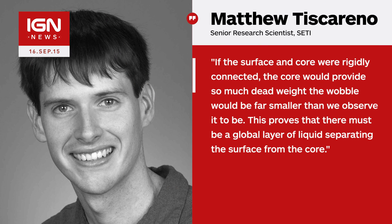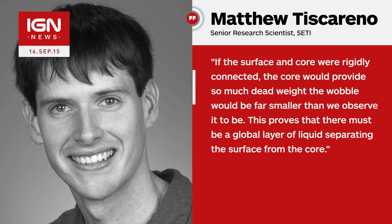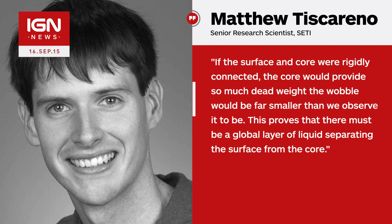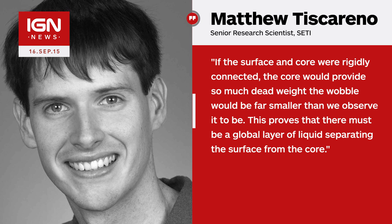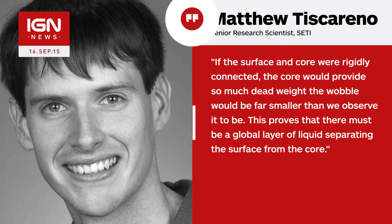Matthew Tiscarino, a Cassini scientist at the SETI Institute and co-author of the paper, said: "If the surface and core were rigidly connected, the core would provide so much dead weight the wobble would be far smaller than we observe it to be. This proves that there must be a global layer of liquid separating the surface from the core."